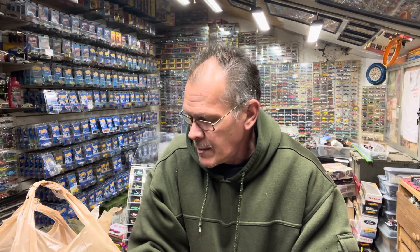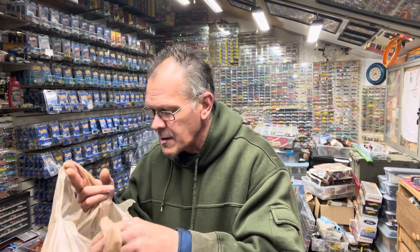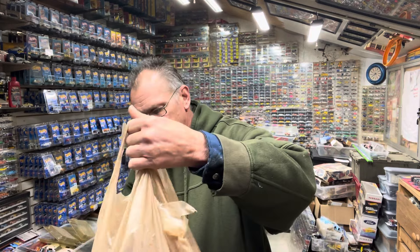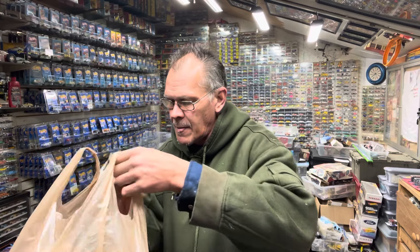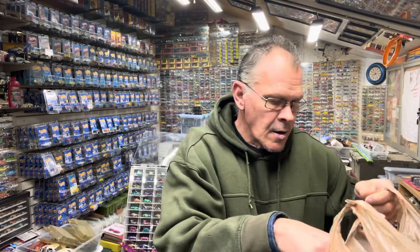I went to a couple stores: I went to Ollie's, Kroger, and Walmart. So let's see what we got from these stores. This is Kroger. I haven't been in the stores in a while, so I'm catching up.